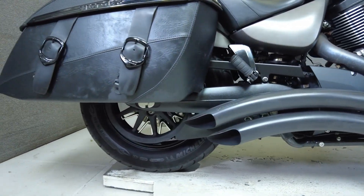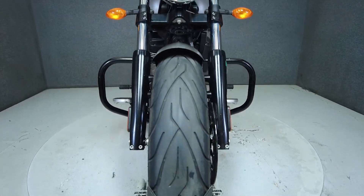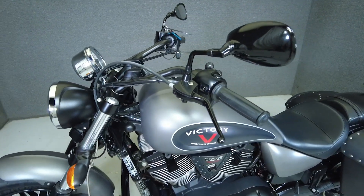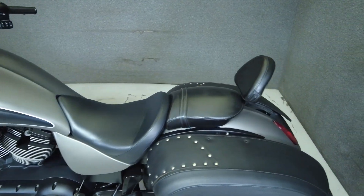To see everything we know about this vehicle, including full mechanical and cosmetic condition reports, the service repair order, high resolution photos, and more, please review the listing on our website. We have also purchased the CycleCheck's vehicle history report. You can view this report by clicking the link on the right side of the video.